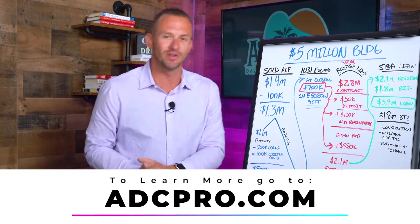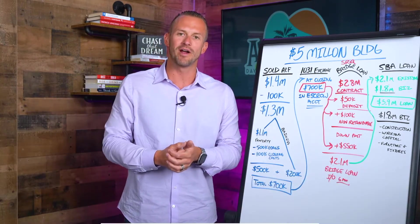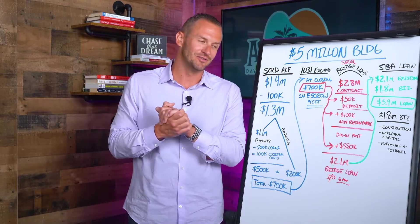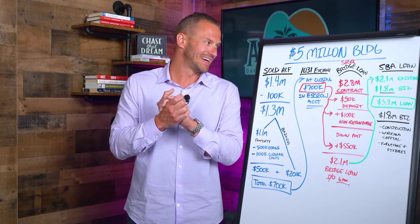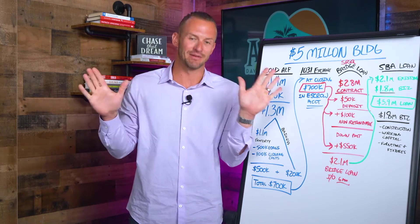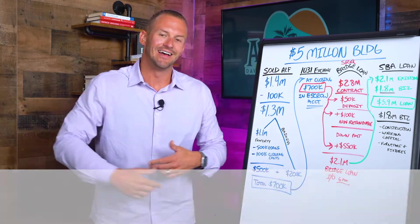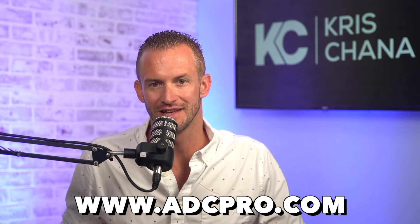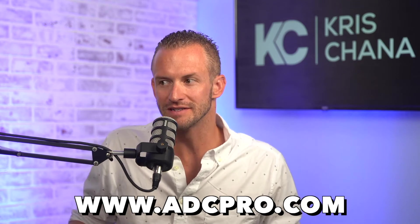Thank you so much for joining us. If you want to learn more about how to open your own adult daycare, go to adcpro.com. Make sure you join our monthly webinars and our private Facebook group. And if you're interested in learning more about the Active Age franchise, go to activeagecare.com/franchise — this thing is mind-blowing. Now I gotta get back to work — we'll see you in the next one, peace!